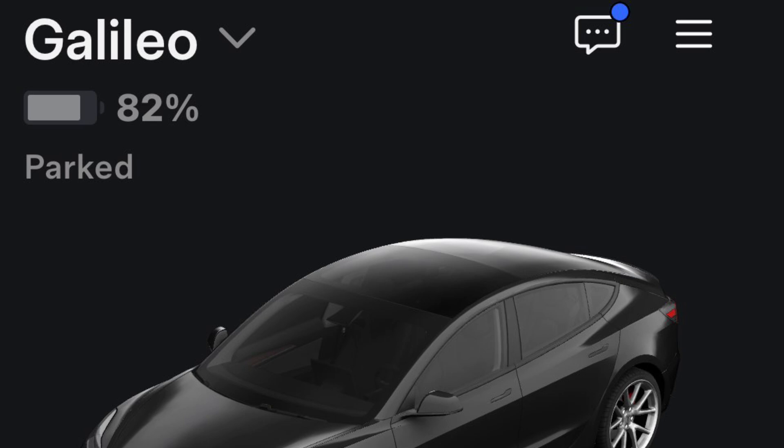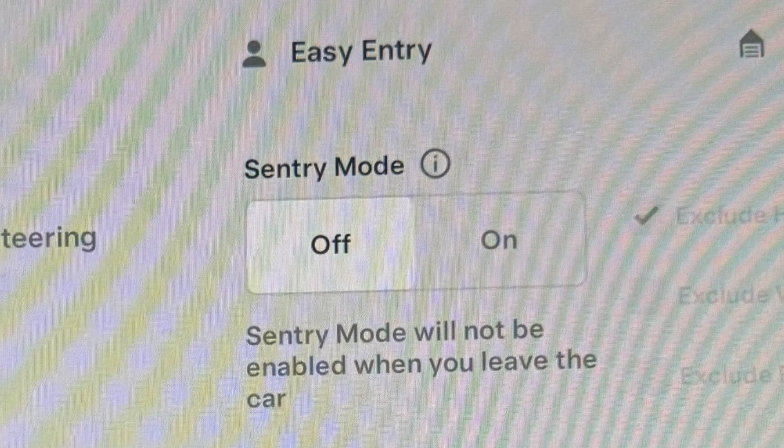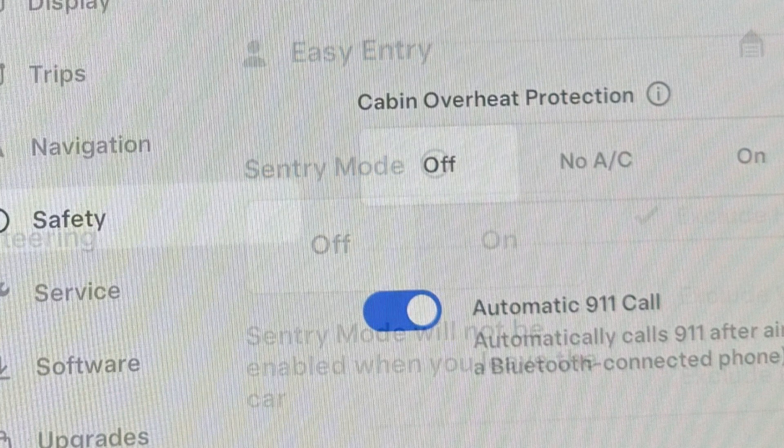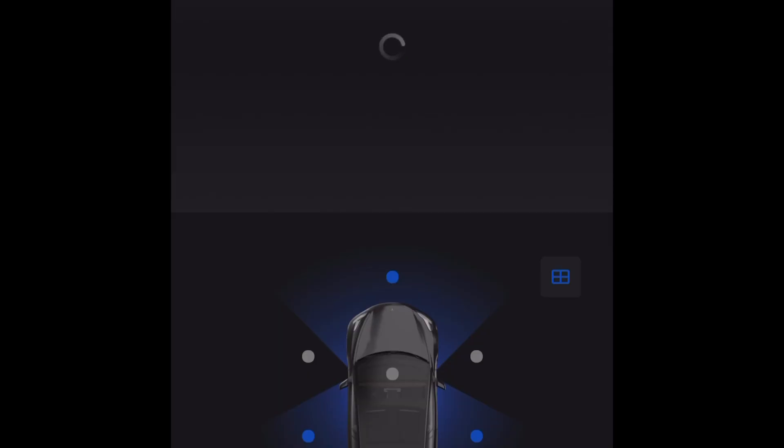It was about 40 miles to the airport. Before I left, I turned sentry mode off — this will eat up about 6% a day. It's averaging only about 40 degrees in Connecticut right now, but I also turned cabin overheat protection off.